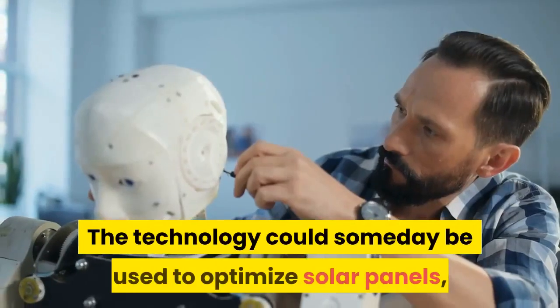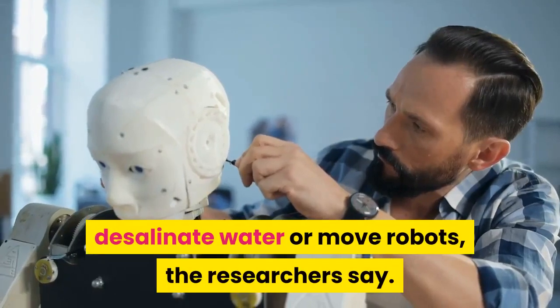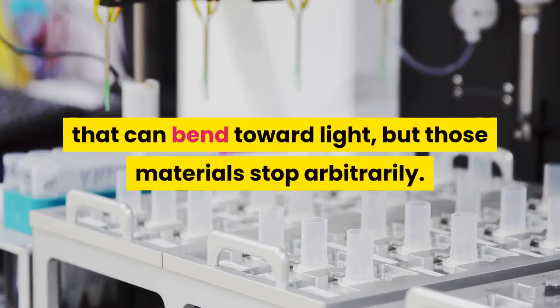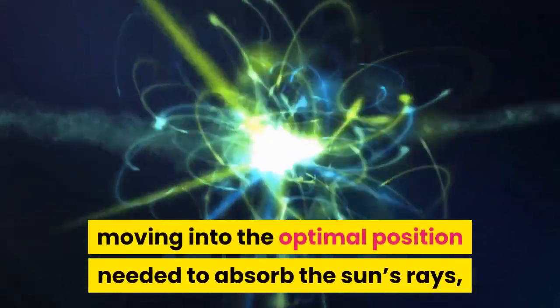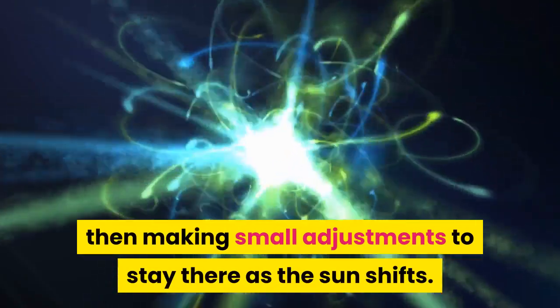The technology could someday be used to optimize solar panels, desalinate water, or move robots, the researchers say. Other scientists have made artificial substances that can bend toward light, but those materials stop arbitrarily. Sun BOTs can self-regulate, moving into the optimal position needed to absorb the sun's rays, then making small adjustments to stay there as the sun shifts.